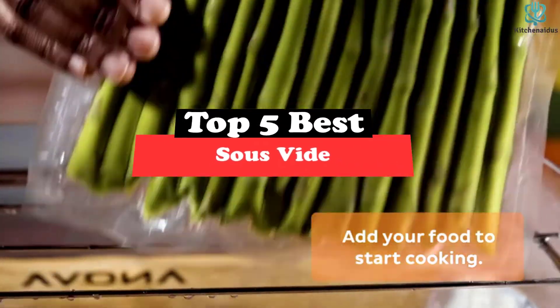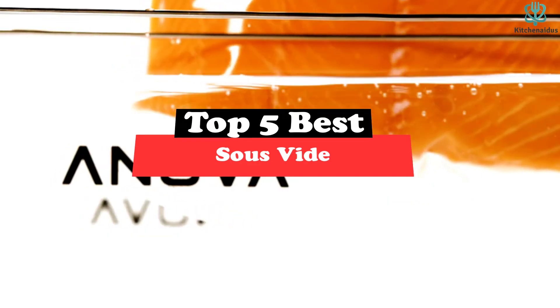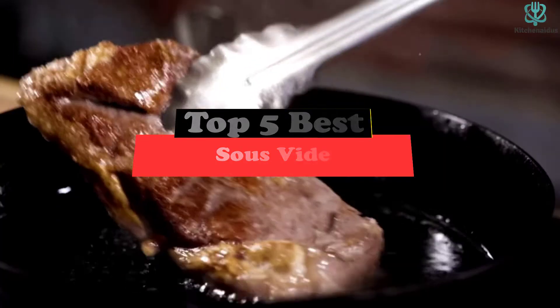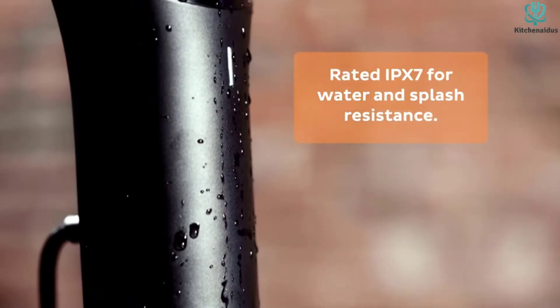What's up guys, today's video is on the top 5 best sous vide. Through extensive research and testing, I've put together a list of options that will meet the needs of different types of buyers. So whether it's price, performance, or its particular use, we've got you covered.